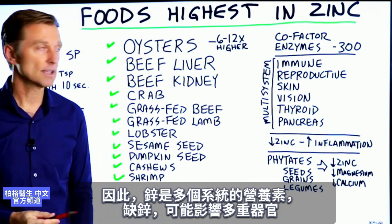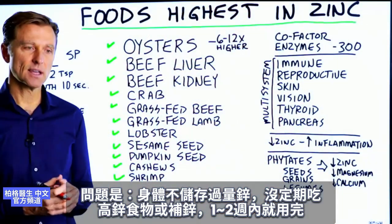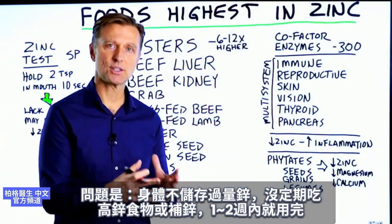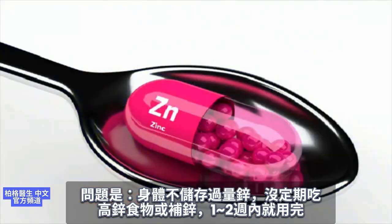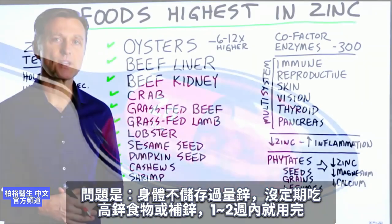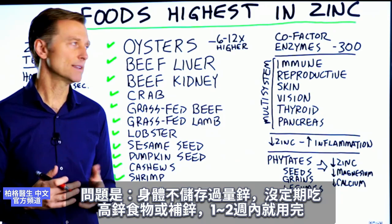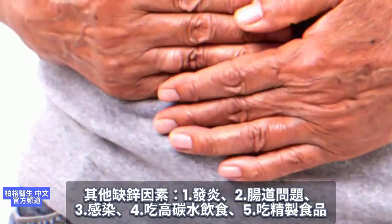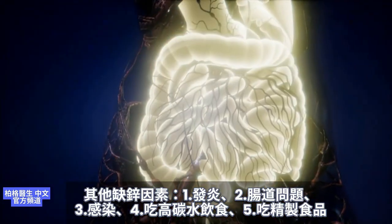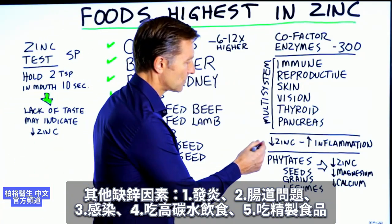When you're deficient in zinc, you have multiple organs that can be affected. The problem with zinc is any excess is not stored. So if you're not consuming zinc on a regular basis — either from your diet or a supplement — you're going to run out fairly quickly within one or two weeks. Also, if you have other issues like inflammation, gut issues, and infection, or if you're on a high-carb diet, you're going to have lower zinc just from that.